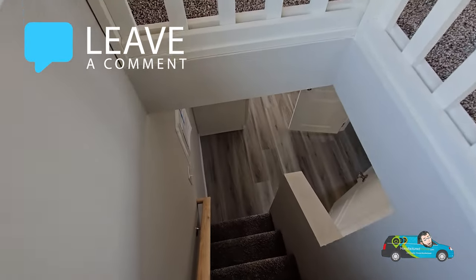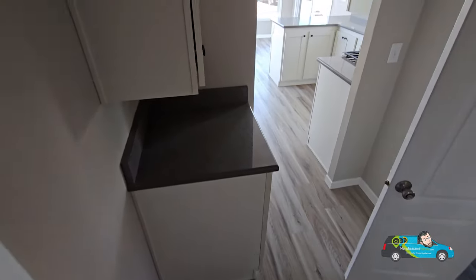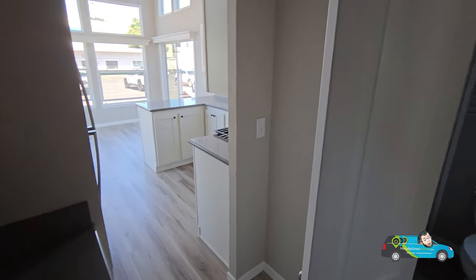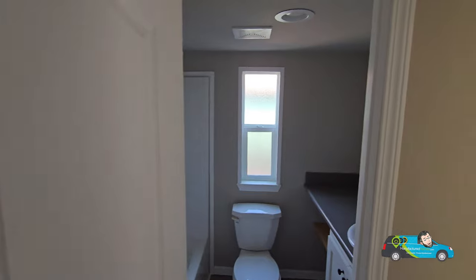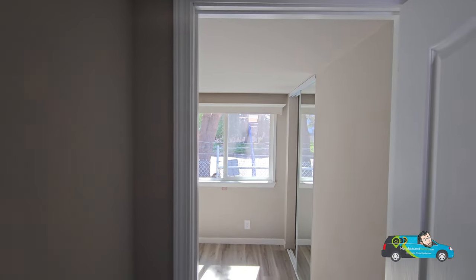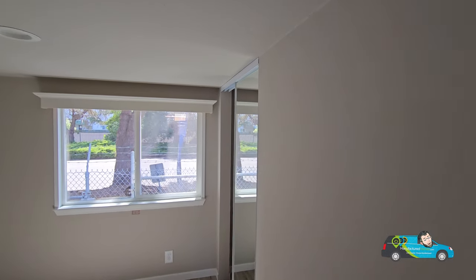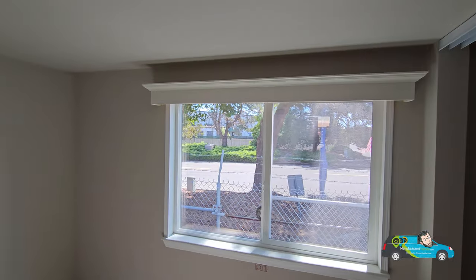If you want to know more about this home, there are a couple of options you can change. There's a link in the description below — click on that and it'll take you directly to this floor plan where you can take a 3D tour, see some photos, maybe some more video, and get pricing directly from a retailer near you. Because this one, as shown, is $87,000 here in Woodburn, Oregon, and the base price is $69,000 — but that could be different depending on where you're at.